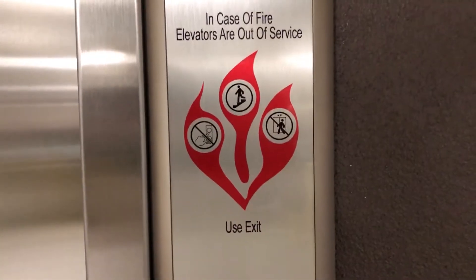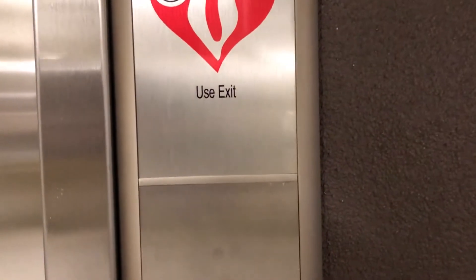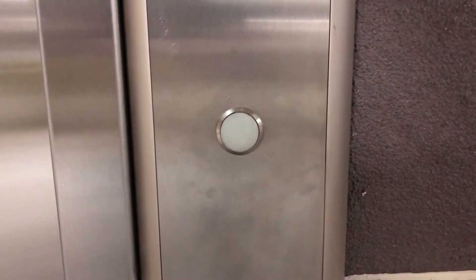I hate to say it, but this elevator does not impress me. It's pretty bumpy when it runs. There's your hall station — Colony KSS 500. They cut away a portion to fit the hall station, it looks like.